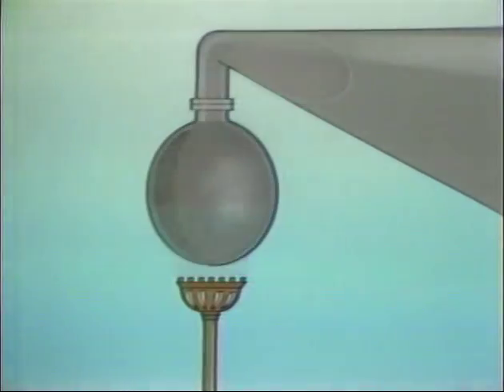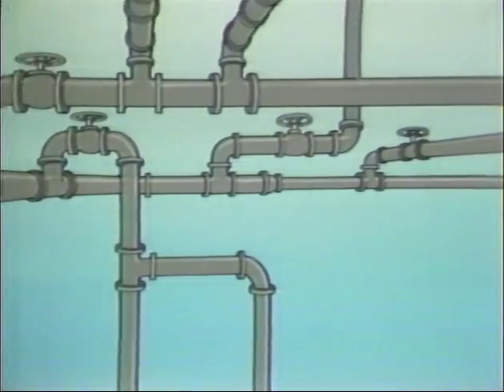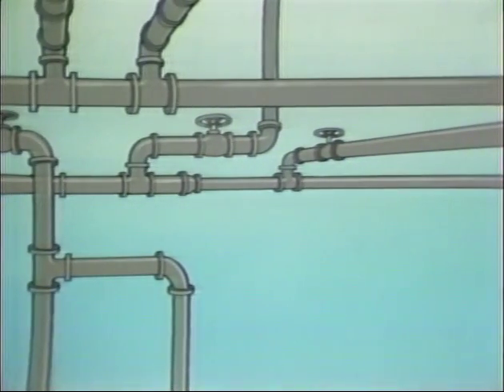Steam is a necessary utility for industry — an efficient energy carrier that can be generated in a central boiler and transported through pipes by means of its own pressure to perform a variety of tasks.